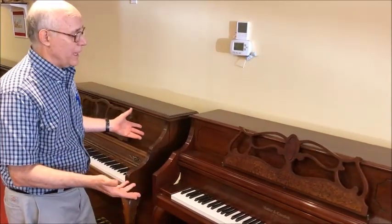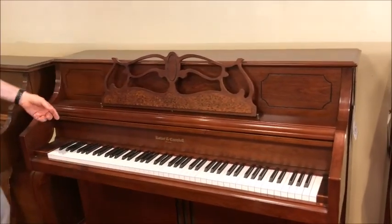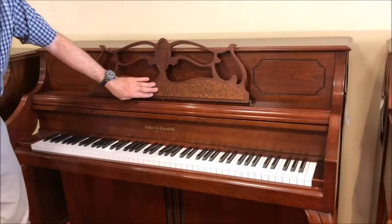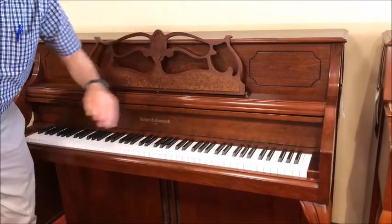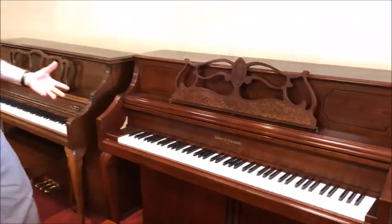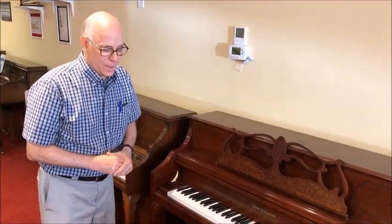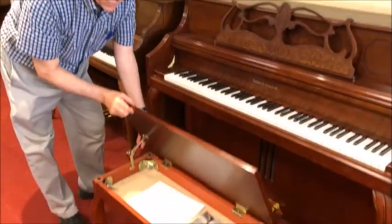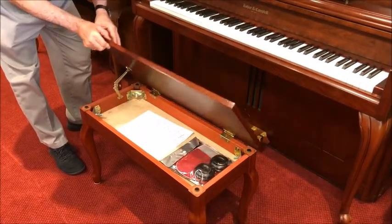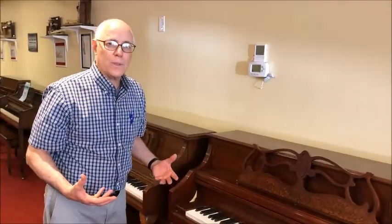This particular one has a gorgeous cabinet — a French Provincial Mahogany — and it even has a burl design on the music rack, so very unique and very pretty. At the same time, it's tall enough to give you long enough strings for a good tone. It uses spruce wood in the soundboard, which is the right kind of material. You have a nice matching bench with music storage, and it has a nice big bright bold tone. Let's listen to it.